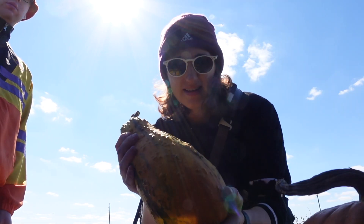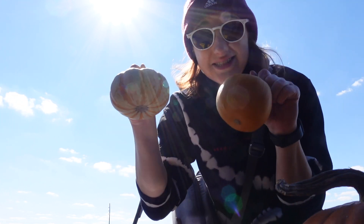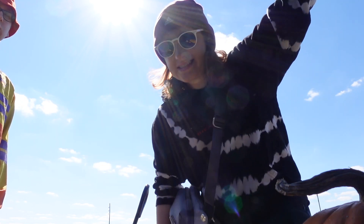We got two big pumpkins, a really fun looking gourd, and then these two little ones. I'd say that was a pretty successful pumpkin pick!